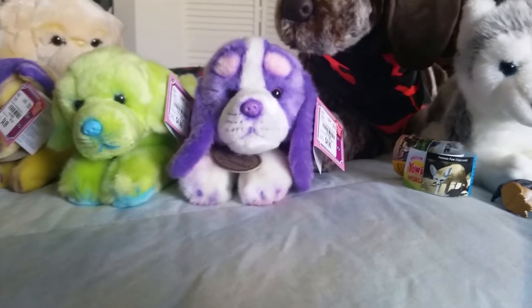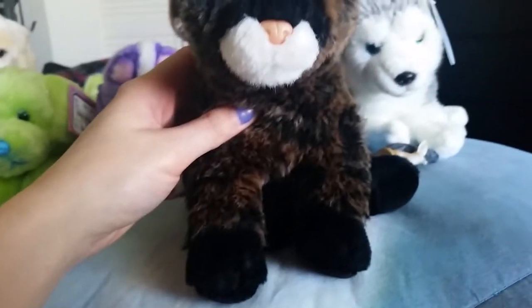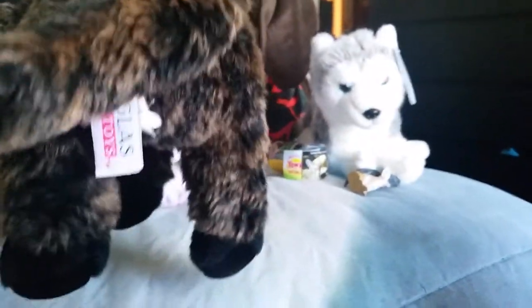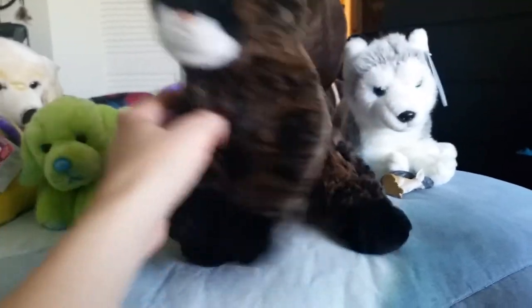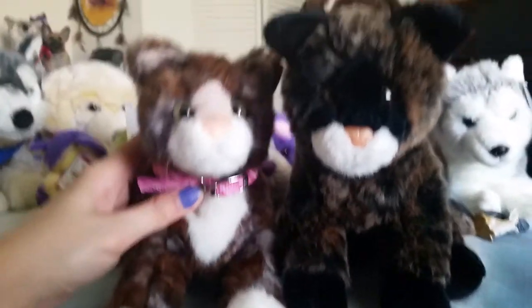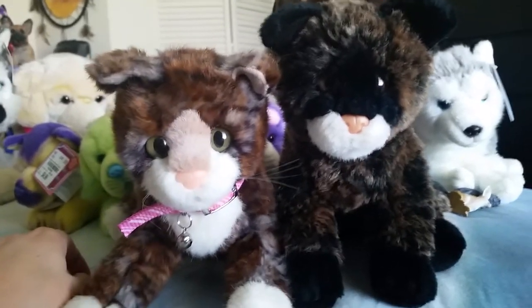I got a package yesterday with another one of my dream Douglas cats — it's Tortie, the black tortoiseshell cat. She is just adorable. She's actually floppy but she's in a sitting position and has a very floppy tail. I do need to give her a bath, but she's a really old plush and very hard to find. I'm so happy to have her. She looks kind of like Piper or Cosmo here, but she's the black version.